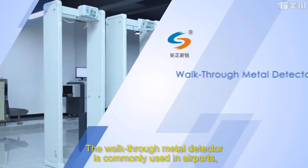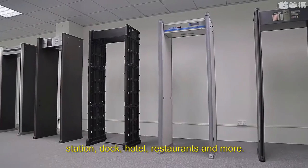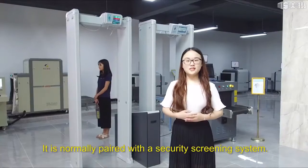The walkthrough metal detector is commonly used in airports, stations, docks, hotels, restaurants, and more. It is normally paired with a security screening system.